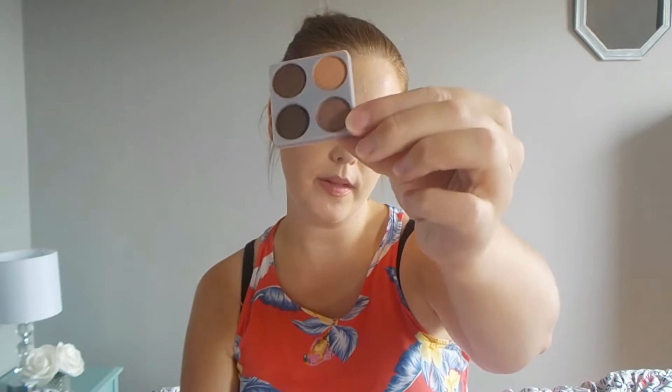I've lined my lower lash line and I'm trying to use all the colors. I'm going to pop this purpley shade on my lid using my finger, because I feel like that'll apply it more foiled and shimmery. I'll be back. Okay, I actually like how that look turned out. For the last shade, I'm putting it in the inner corner of my eye using an Elf blending eye brush.